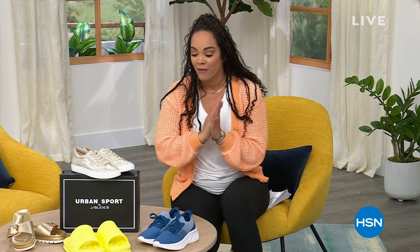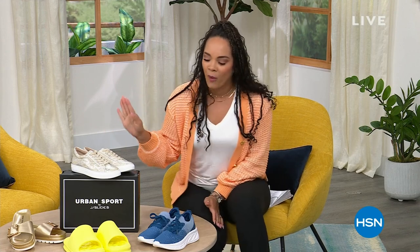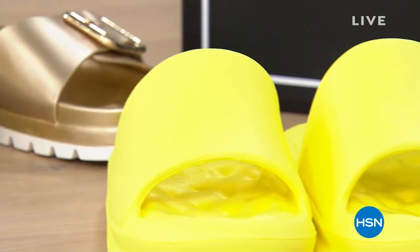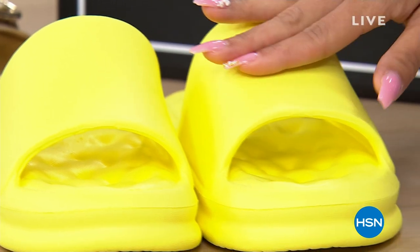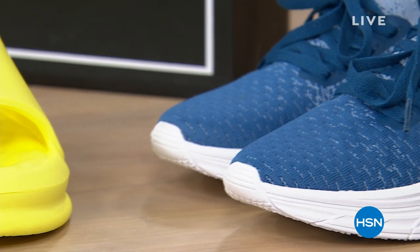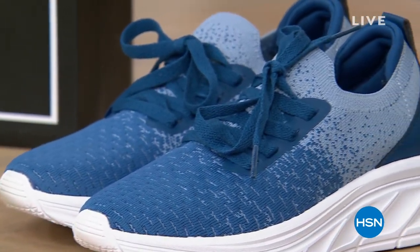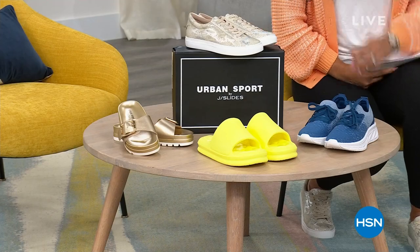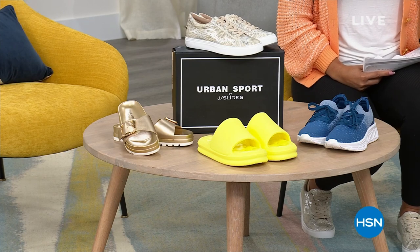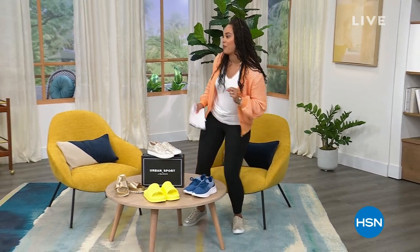You're not only going to be looking good, you're going to be feeling good as well. We have a variety of items — sneakers that are fashionable, sneakers that are part of that active lifestyle wear, sandals perfect for the beach. A whole hour diving into this brand. You're welcome to search Urban Sport by J Slides on HSN.com.